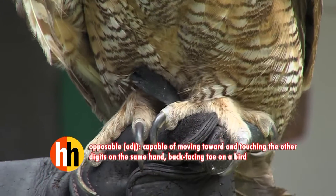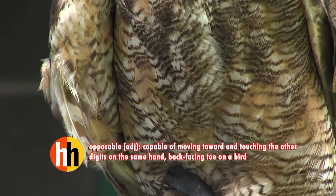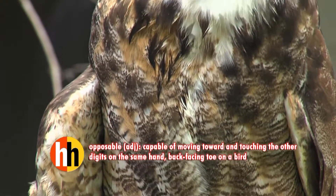He's got four toes. Typically owls have two in front and two in the back, but he also has what's called an opposable — he can bring one in the back to the front, so when he's hunting he has all three toes to the front to grab food.